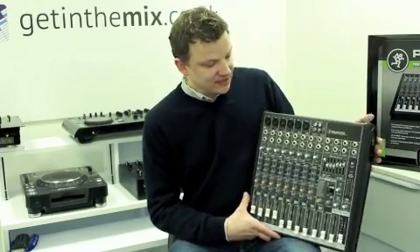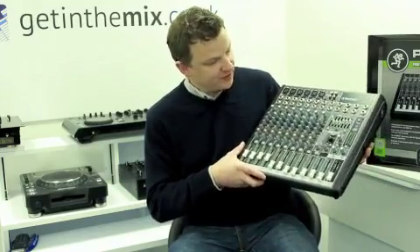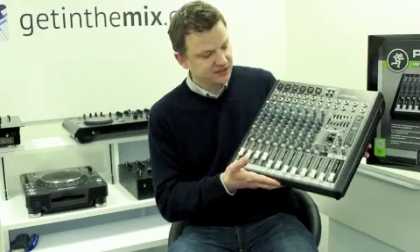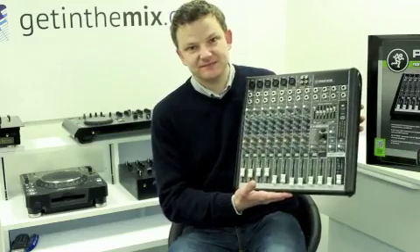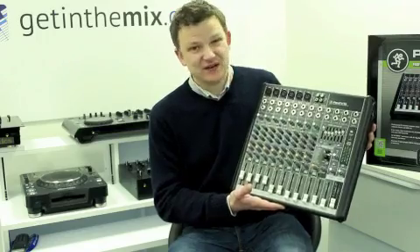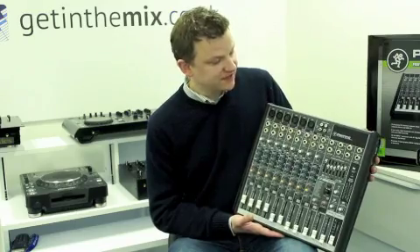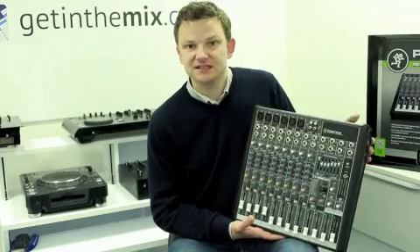So that's it really, just to give you an idea of the size and features. It's a huge seller for us here at Get In The Mix, good for all sorts of applications. What you're paying for is Mackie's renowned build quality, reliability, and of course the sound quality is fantastic. With all the latest features including USB, you can actually record your gigs on it.